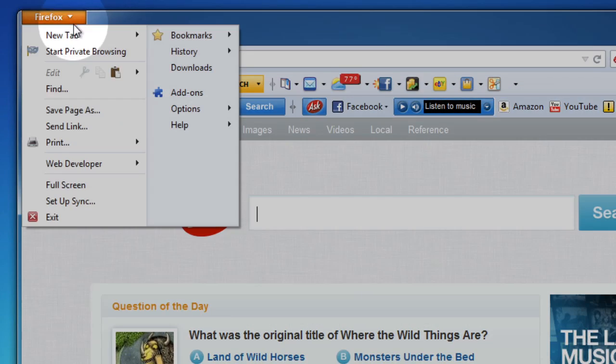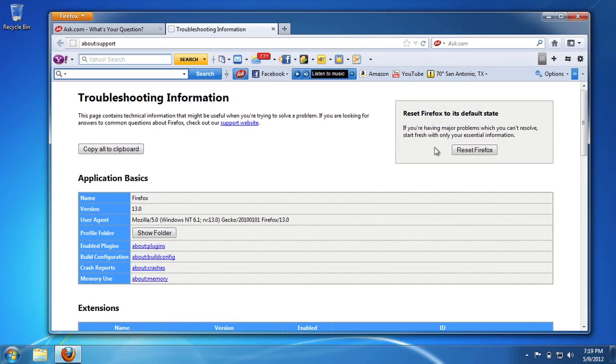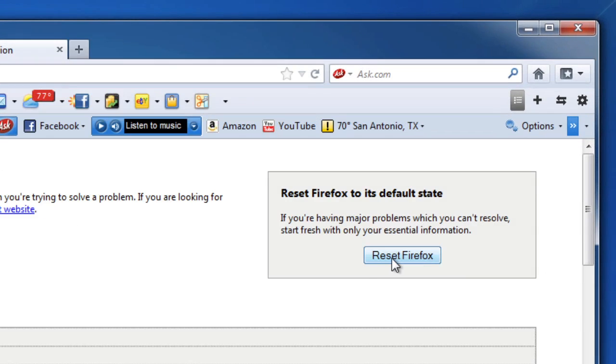Now we have lots of troubleshooting steps that you can go through to narrow down these problems and try to figure it out. Or you can do this. We come up here and go to Help, and go to Troubleshooting Information. And there's this button right here called Reset Firefox.